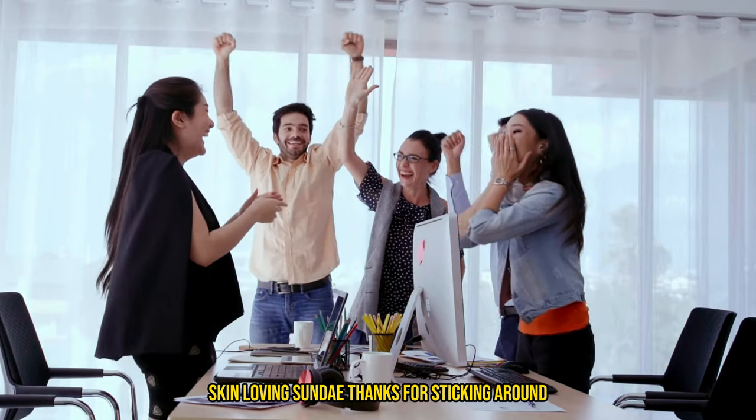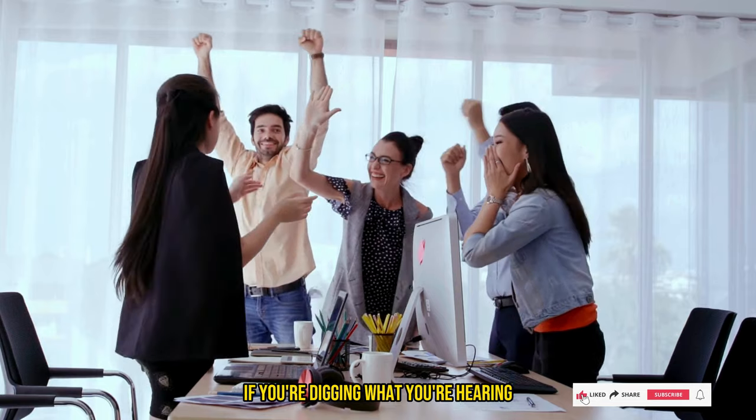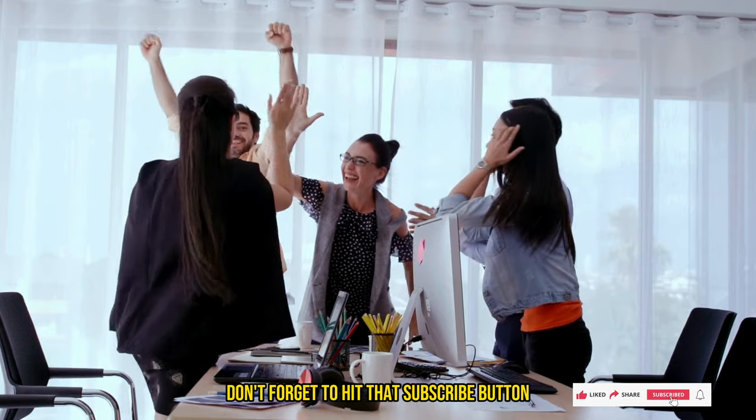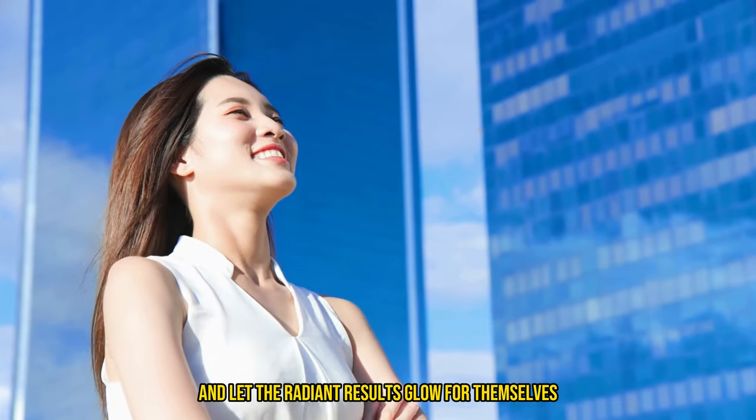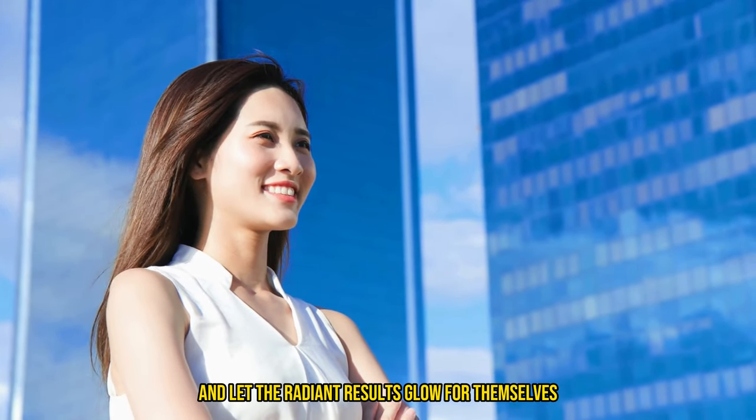Thanks for sticking around and diving into this journey with me. If you're digging what you're hearing, don't forget to hit that subscribe button. And remember to flex that new knowledge and let the radiant results glow for themselves.